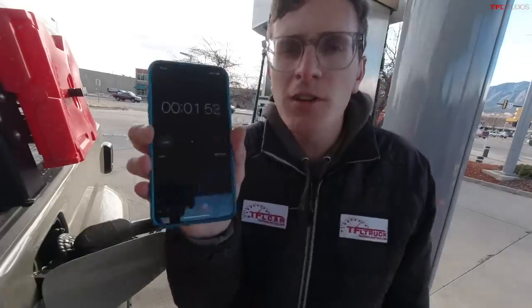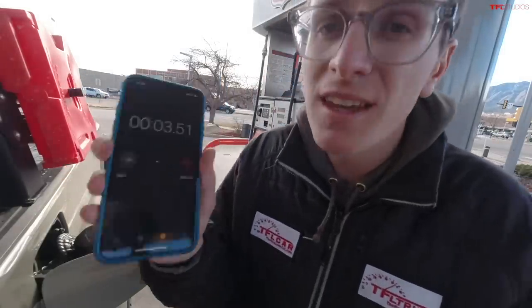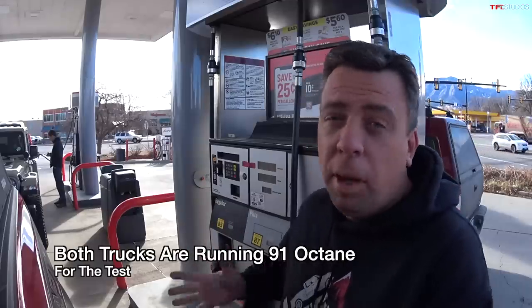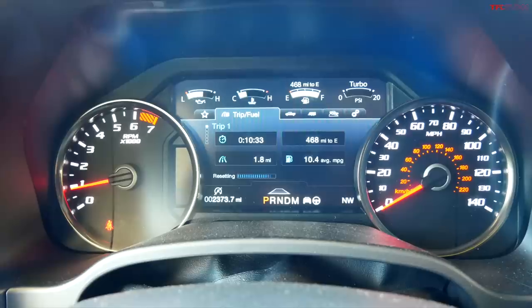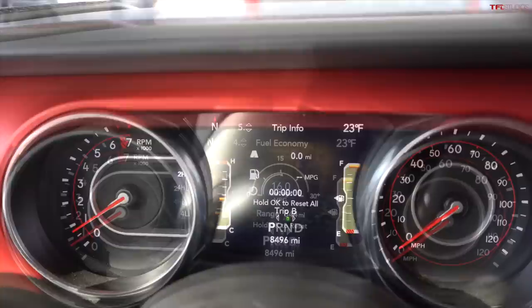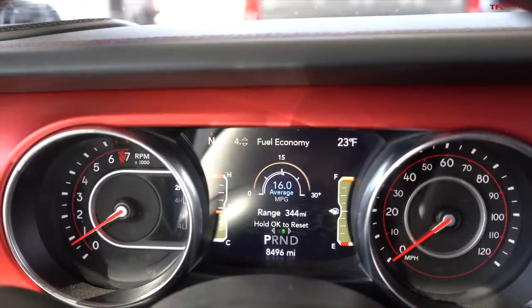We wait 30 seconds, let the fuel settle, then do a second click. The Raptor has a premium engine so I'm using 91-octane premium fuel — as premium as it gets in Colorado. The truck says I have a range of 468 miles. The Gladiator is currently saying 344 miles, so the big tank does have its advantages.